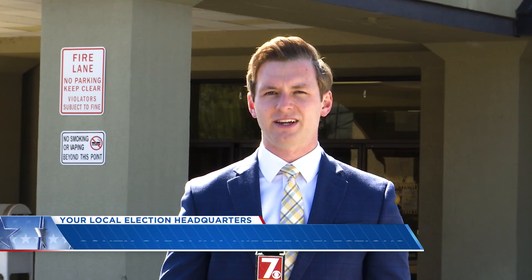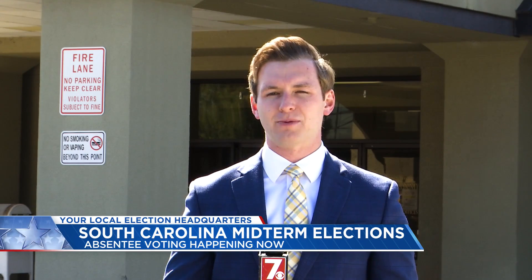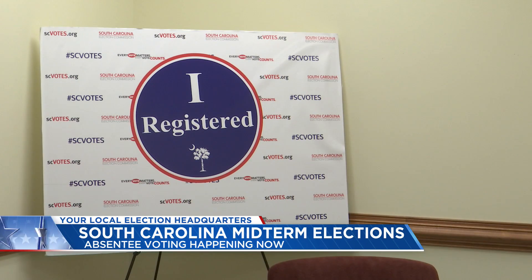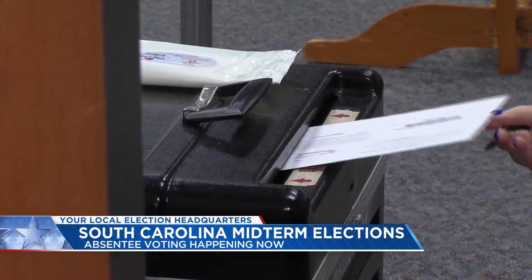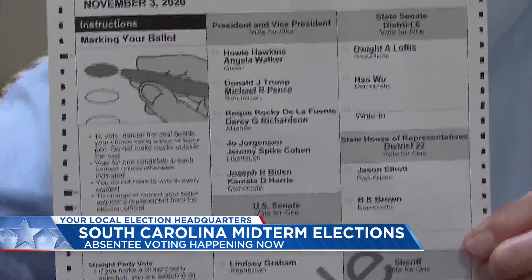Absentee voting is happening right now, and if you want to vote absentee and are eligible to, the deadline is coming up to send in your application. Absentee voting began earlier this month and is available only to those voters who cannot physically make it to the polls for early voting or Election Day. If you want to sign up for this vote-by-mail option, the deadline is October 28th at 5 p.m.